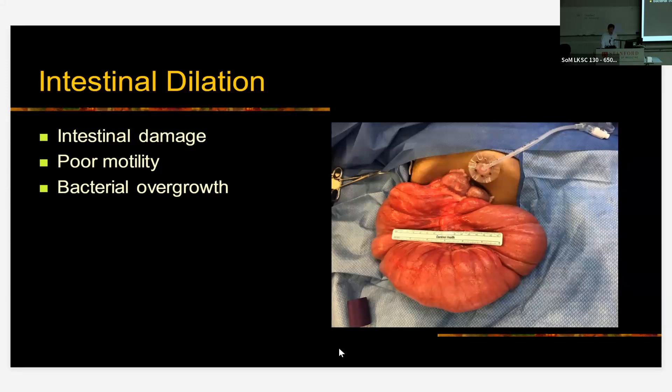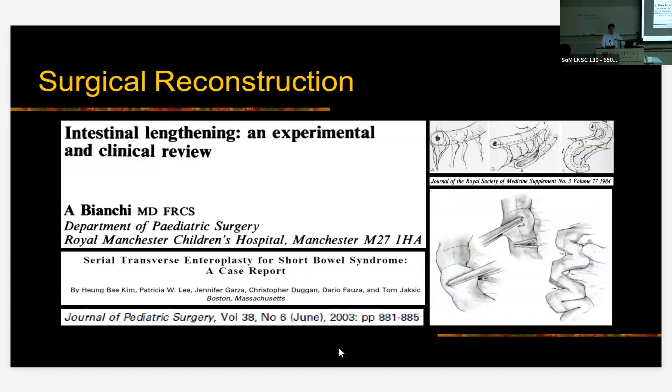Surgeons have thought about this problem and tried to address it by doing what's called intestinal lengthening procedures, illustrated here — the Bianchi procedure as well as the so-called STEP procedure. The Bianchi procedure, described in the 1980s, divides a piece of intestine longitudinally down the axis, taking advantage of the dual blood supply from the mesentery, so that you end up with a narrower but longer channel. A technically simpler operation is the serial transverse enteroplasty, or STEP procedure, whereby the intestine is divided transverse to the long axis, as illustrated.